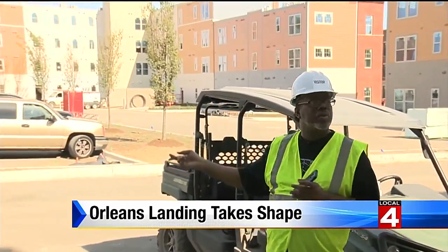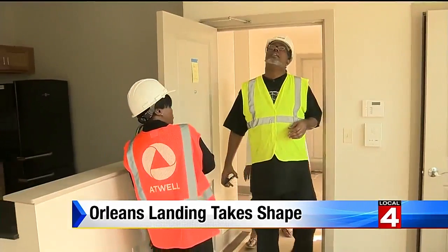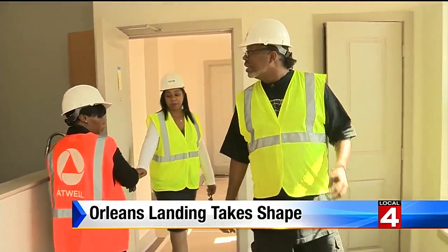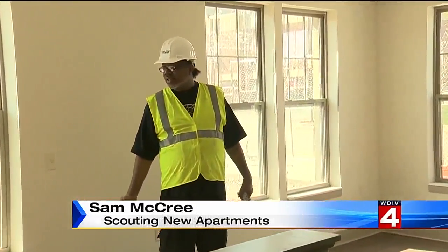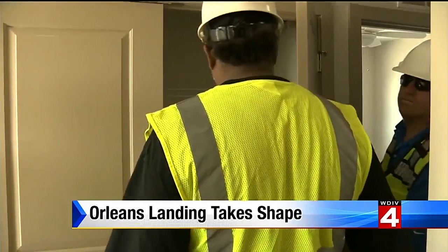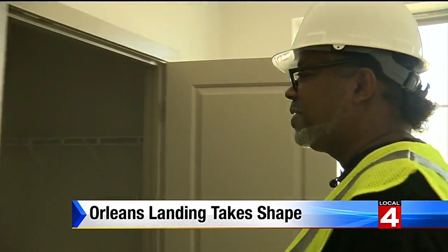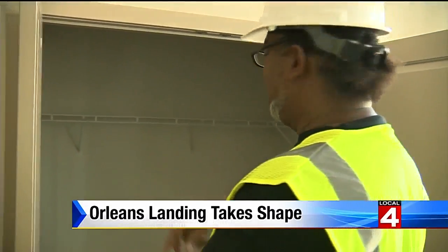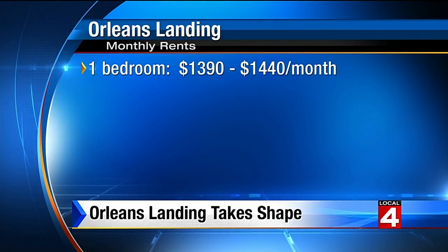76 units becoming available this fall, 200 more in 2017. Sam McCree wants to be downtown — he's looking to move into something brand new. He got his first look at the one-bedroom model unit along with us. He loved the granite countertops you don't get in a regular apartment, as well as the wood floors, the washer and dryer, and the walk-in closet. This 661-square-foot unit begins at $1,390 a month.